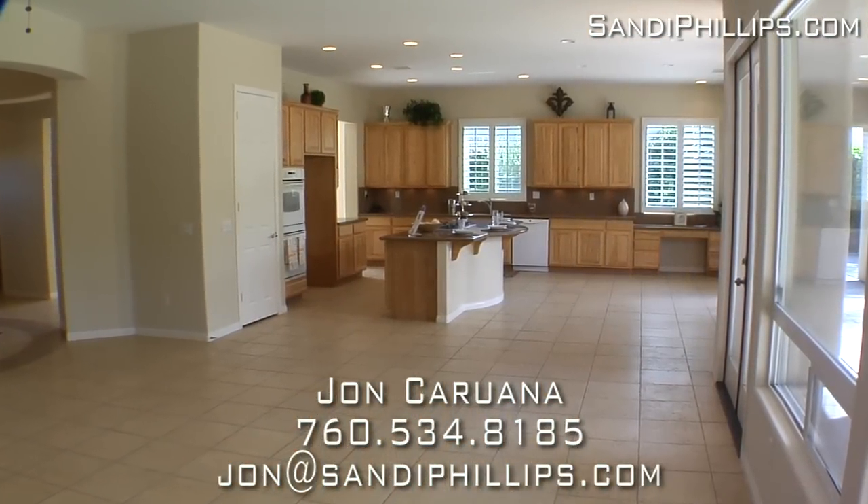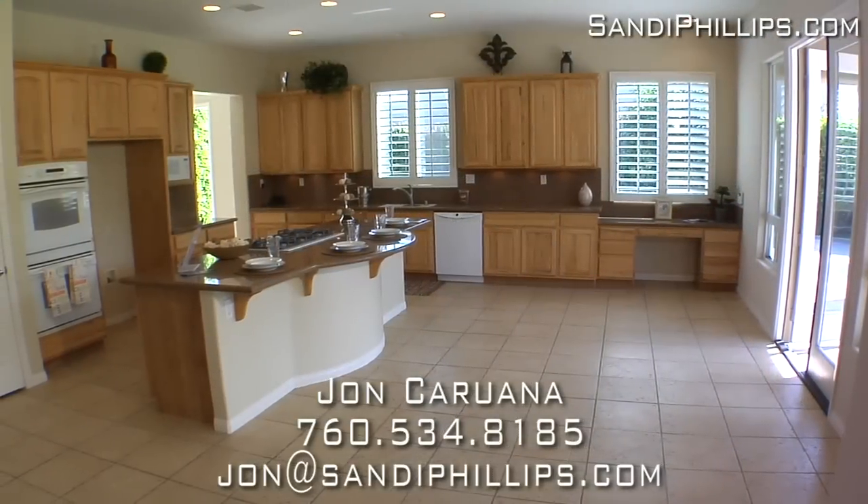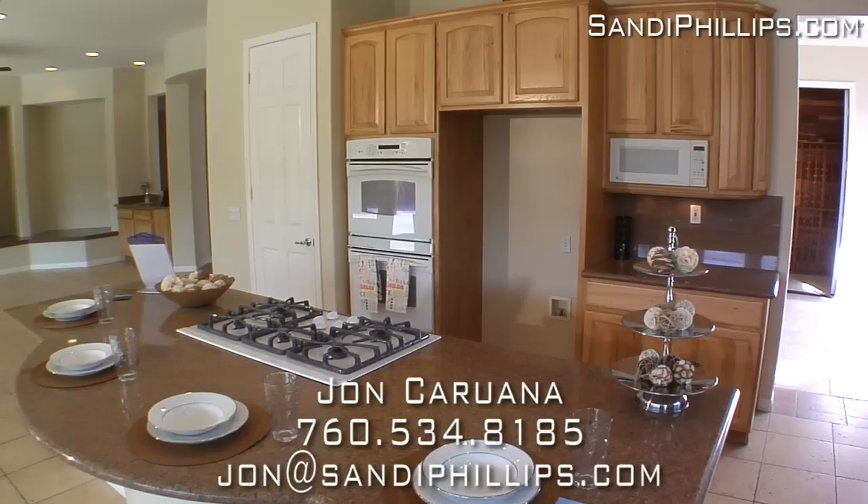The kitchen has everything you need for preparing that perfect dinner, including GE Profile appliances, rich granite counters with a desk, a massive center island with bar, and plenty of wood cabinets.